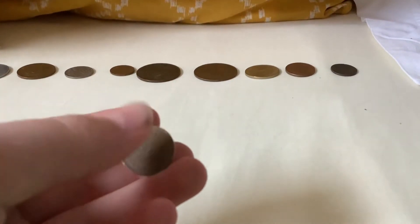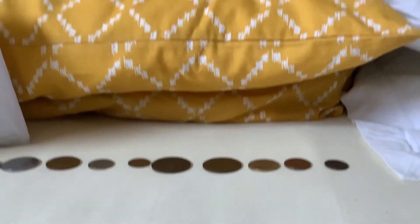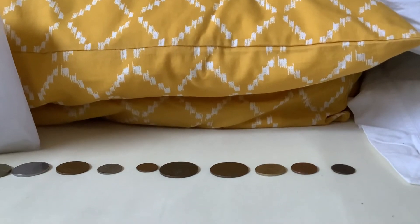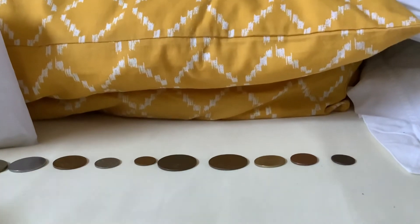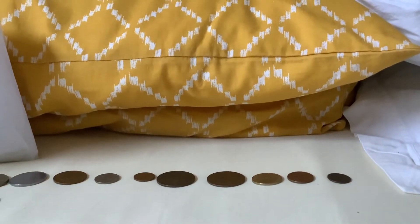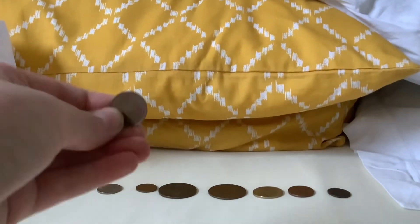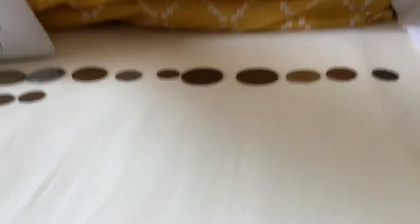Another half penny, but this time it's a 1973 half penny. And looks like we're gonna get another one — it's a first year, aka 1971.